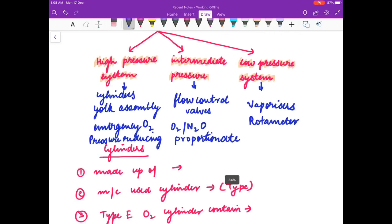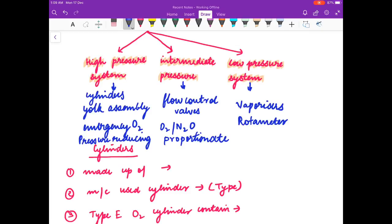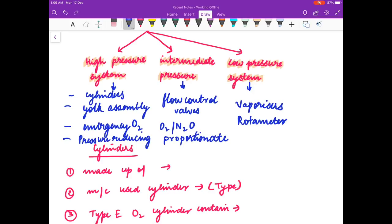Friends, learn this by heart: the high pressure system includes cylinders, yoke assembly, emergency oxygen flush, and pressure reducing valves. The intermediate pressure system includes flow control valves and oxygen-nitric oxide proportionate devices. The low pressure system includes vaporizers and rotameters.